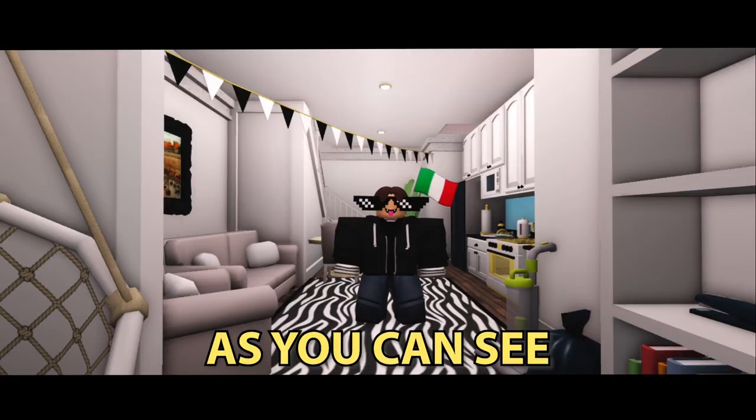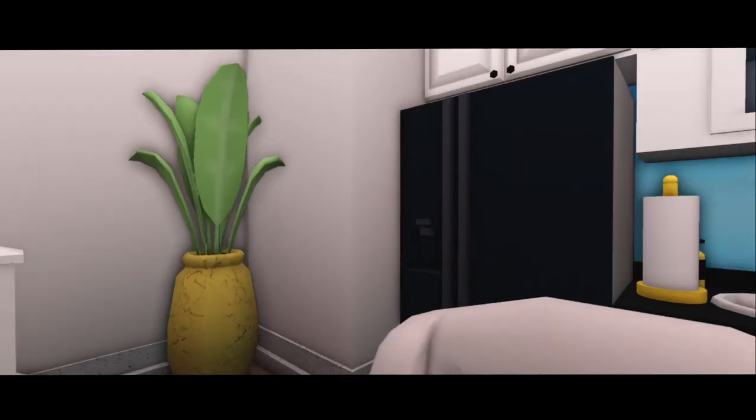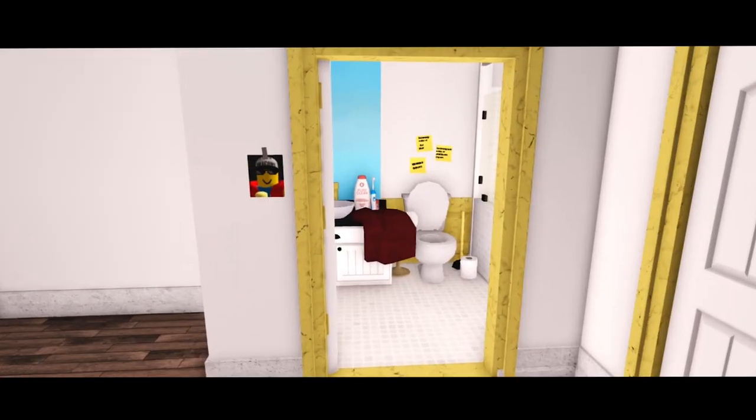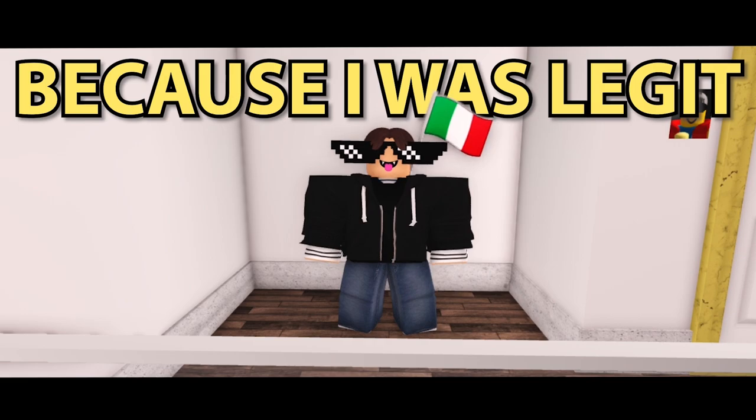As you can see this townhouse is very dense, only meant for one to two people living as there's not a lot of space. The kitchen and living area are very close together but there's no TV. Going up the stairs is a bedroom and a bathroom — which I just copied and pasted from the other rooms because I was legit too lazy.